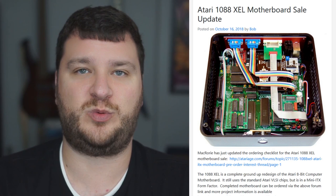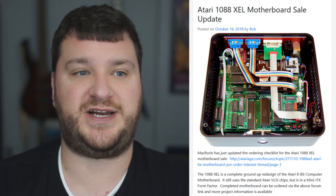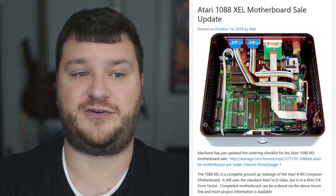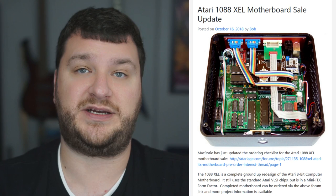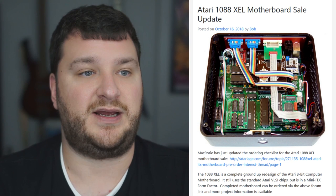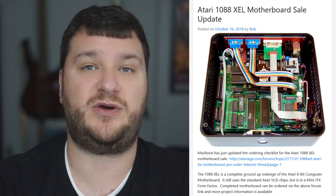Atari Age user mcrory has updated the ordering checklist for the Atari 1088XEL motherboards. The price has changed due to availability but there is still an ongoing pre-order list. Essentially this is a complete redesign of an Atari 8-bit computer motherboard — reverse-engineered, using official chips, not FPGA — built into a mini-ITX form factor. So this is aiming to be a brand-new Atari 8-bit computer in a mini-ITX case. If you have any cool facts about the project please post them in the comments.